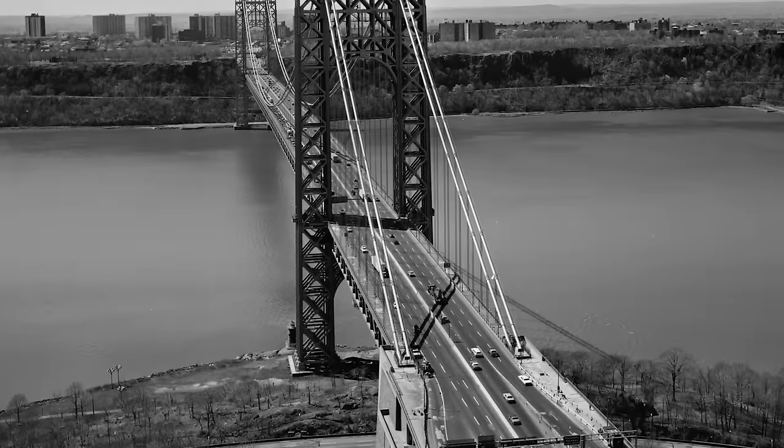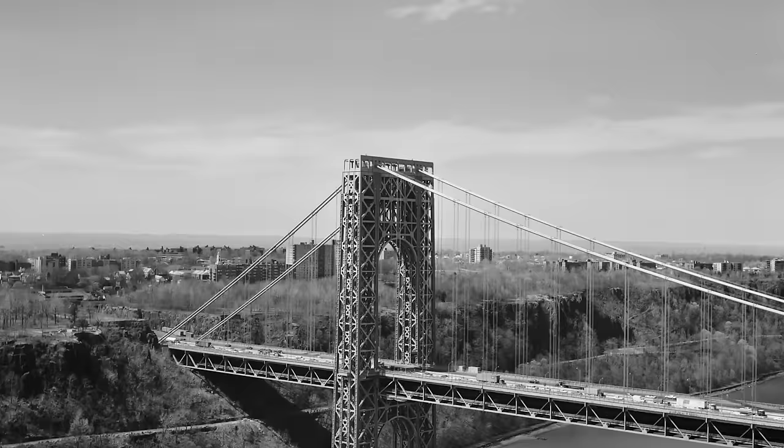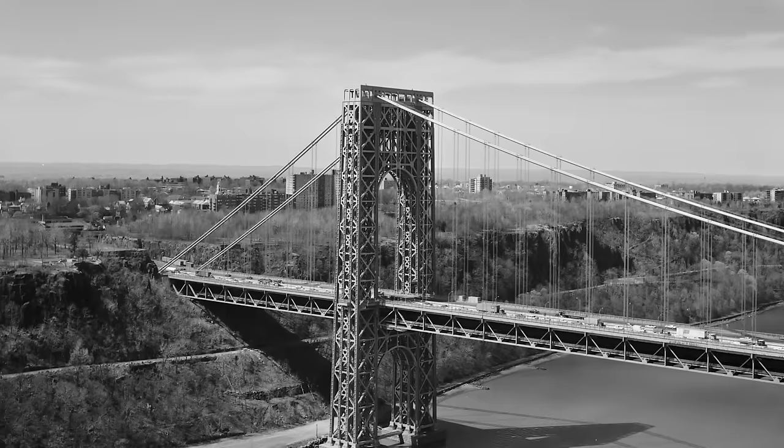Two suspension systems were considered for the Hudson River span. The first, known as the eyelet system, used hundreds of thin metal rods connecting the cables and the deck by eyelets. In contrast, the second — the wire spun system — used tens if not hundreds of thousands of spun wires passed from anchor to anchor on the towers. As Ammann considered both systems equally effective, he put the suspension system out to tender.